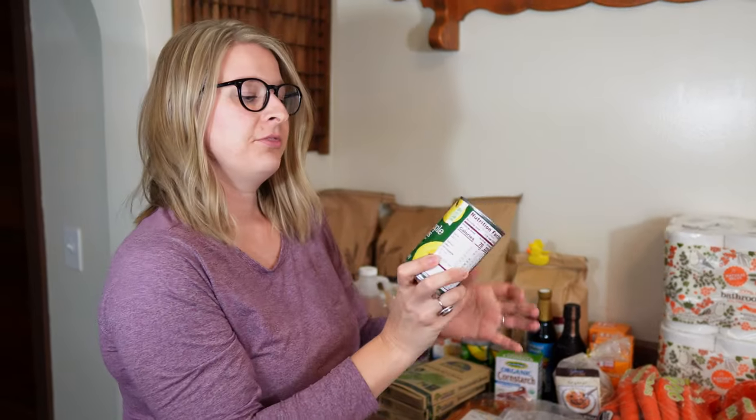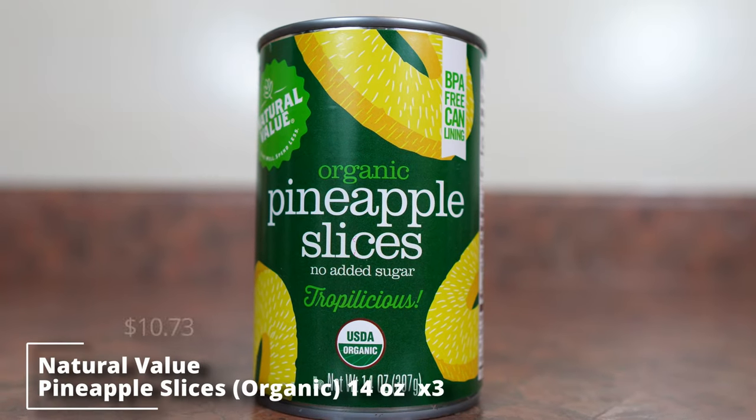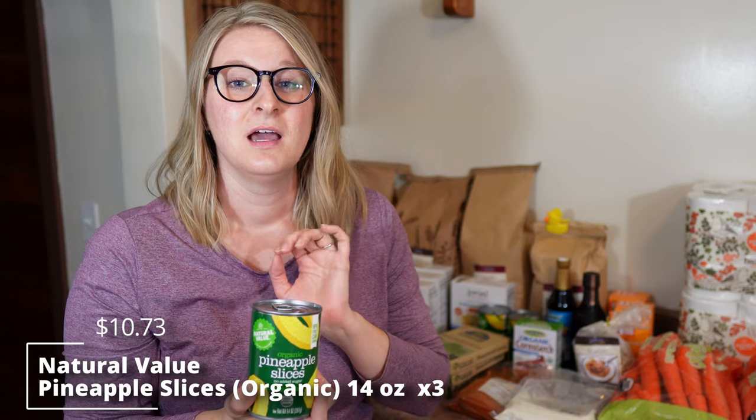We also got three cans of organic pineapple slices, mostly to use the juice. I was looking for a sweet and sour recipe and saw some that use pineapple juice to make the sauce, so if you have a good sweet and sour recipe that uses pineapple juice, make sure to leave a comment down below.